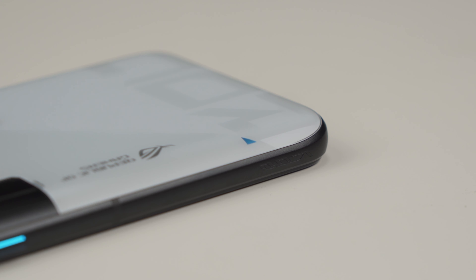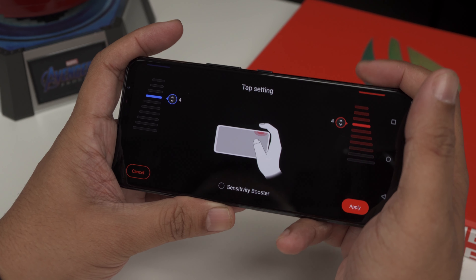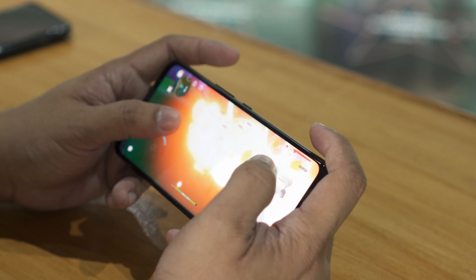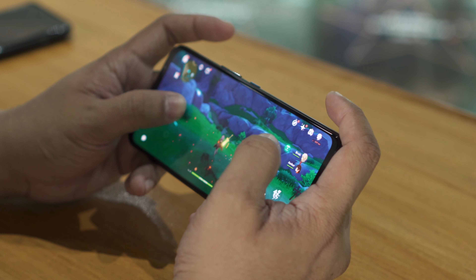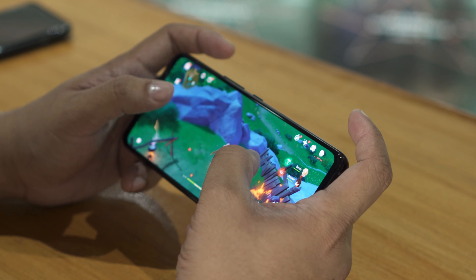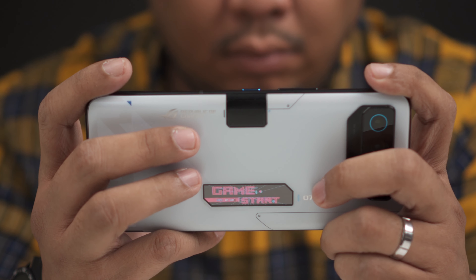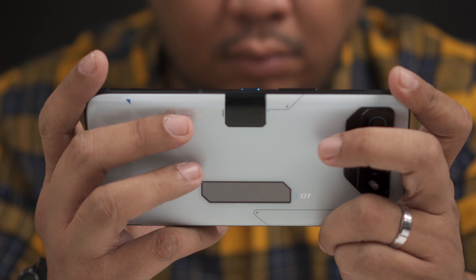Another thing you don't get from a typical flagship are ultrasonic shoulder buttons on the side. Asus put in these shoulder buttons — they're ultrasonic and you can't actually see them; they're only marked by the ROG logo. They double as air triggers like on a Nintendo Switch. The advantage is they work in games that usually don't allow physical controllers or plugins like the Razer Kishi, because since the buttons are emulated by the phone itself, the game recognizes them and gives you that extra edge.